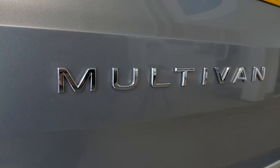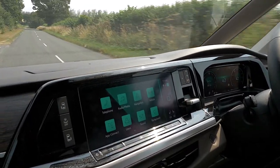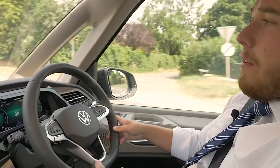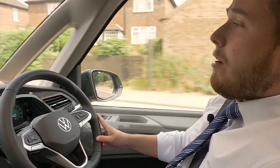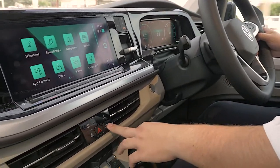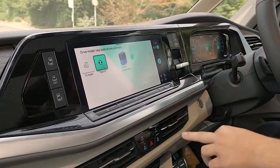What we'll do now is take you on a test drive and just show you the smooth ride. As we start driving the Multivan in electric mode, the vehicle has comfort — it drives fantastically, a really smooth ride on the road. I'll just change the mode on the vehicle to the hybrid mode, just so you can see the sort of change in the vehicle there.